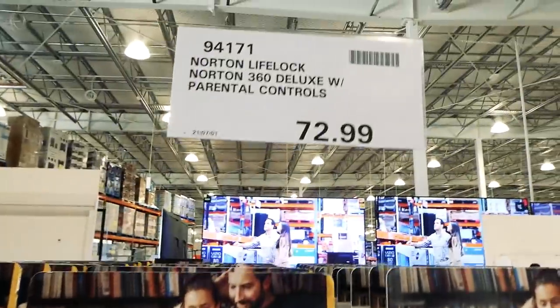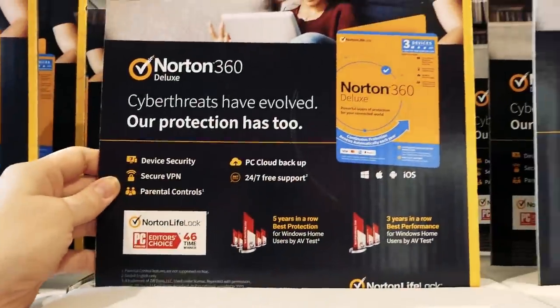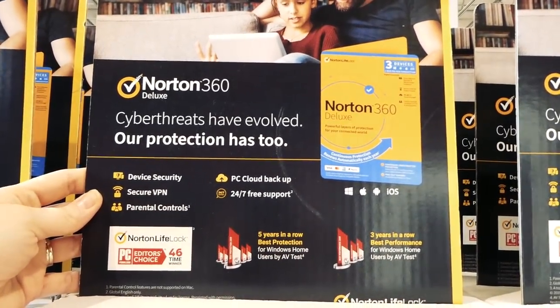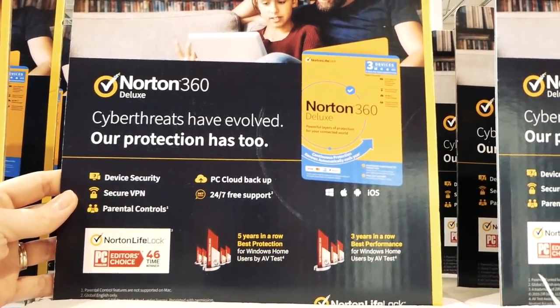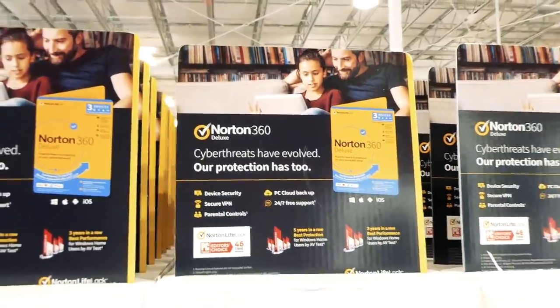They've got Norton LifeLock 360 Deluxe with parental controls for $73. It includes device security, secure VPN, parental controls, PC cloud backup, and 24/7 free support.